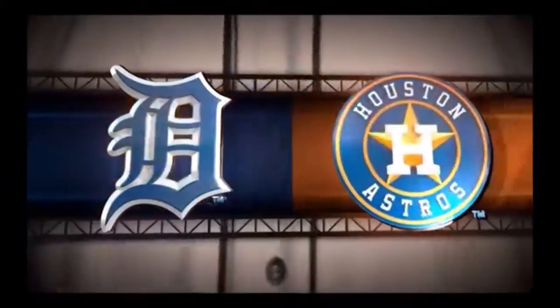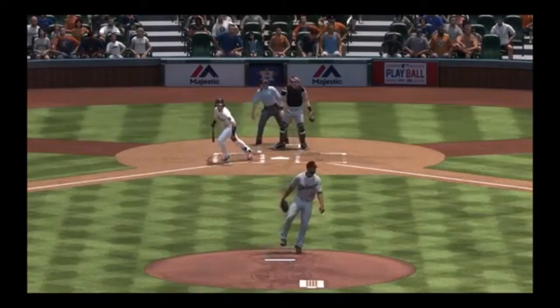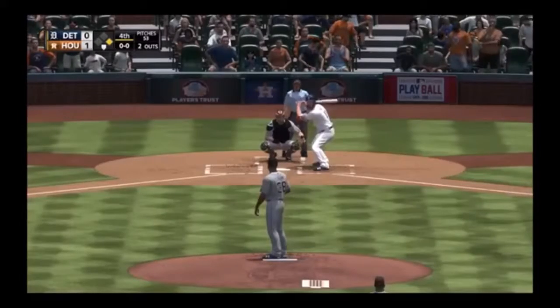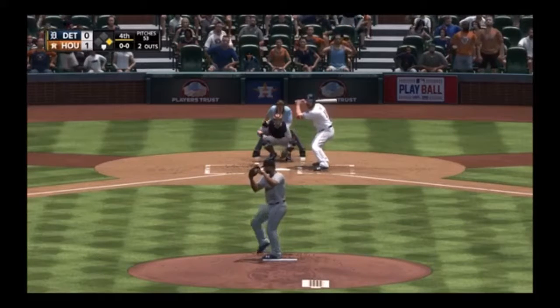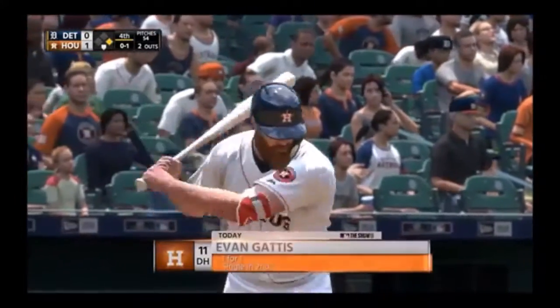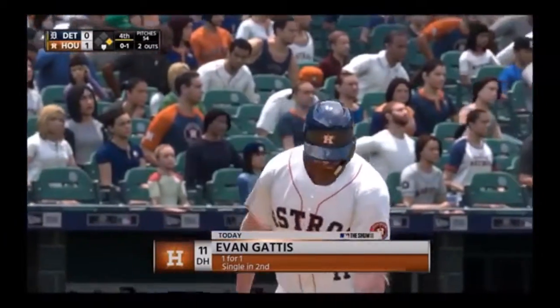What a frustrating inning from a pitcher's standpoint — you get the first two out of the inning, the next guy doubles, and then you give up a two-out base hit to drive in a run. On the flip side, firing up an offense — your two guys go down quick, then a gapper puts a man on second, and the next guy comes through with a big two-out knock. Evan Gattis is in with two away now — a called strike one.